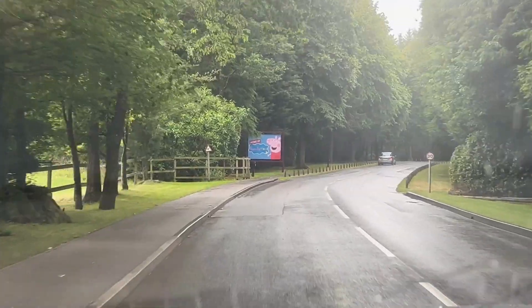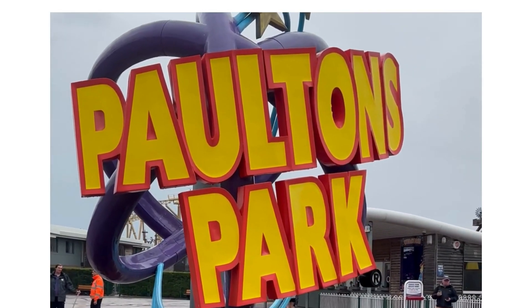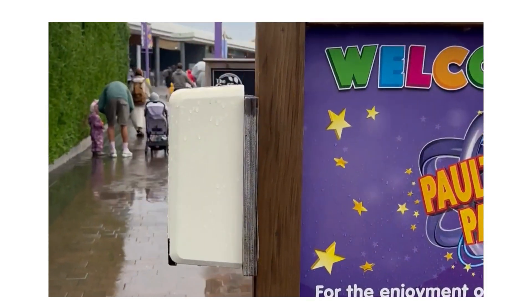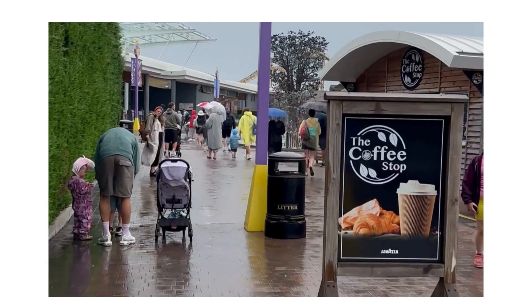Today's video is all about Peppa Pig World in England. Peppa Pig World is part of Paulton's Park in the New Forest. It is a dream day out for many toddlers and young children.